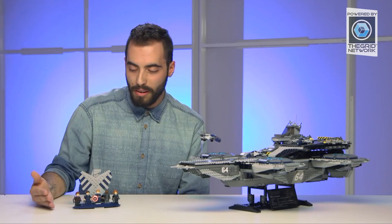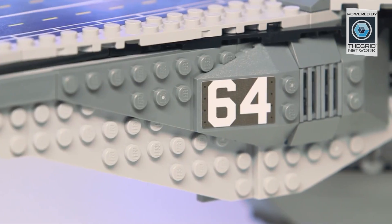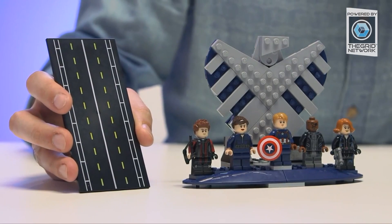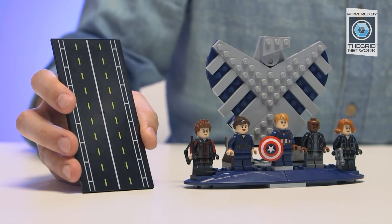This is the result of the work of the great graphic design team that did a really cool job, even introducing for the first time decoration on these nice big plates. For the first time we have them printed, and they can be reused for all your micro-scale creations. Really cool.